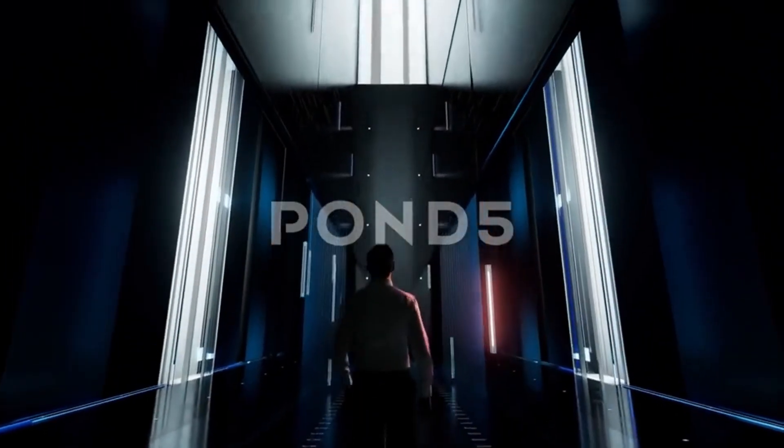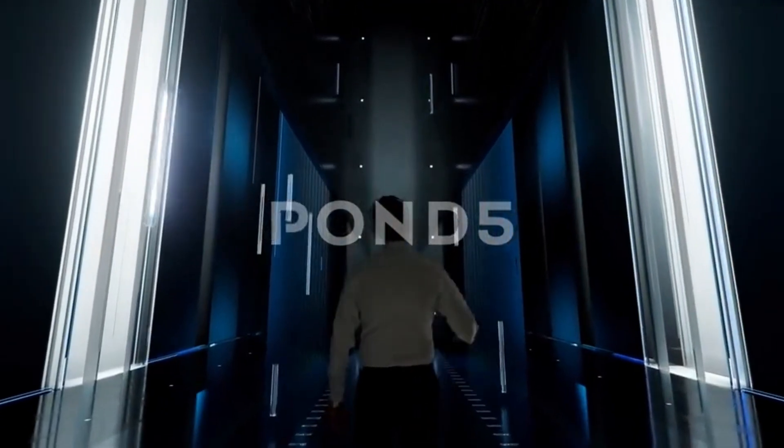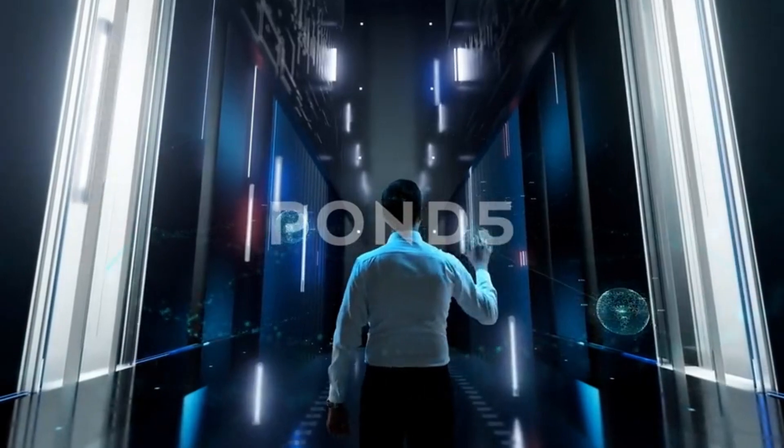Hello and welcome to our hackathon project video, where we showcase our innovative solution for the future of digital payments. Our project is called 'How Ripple's CBDC Chip Implants Can Transform Your Life.'